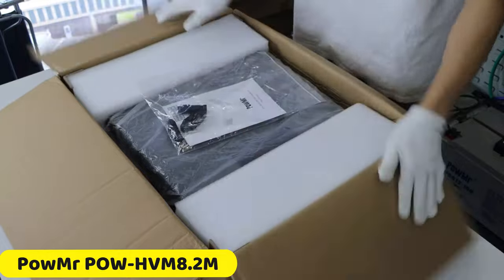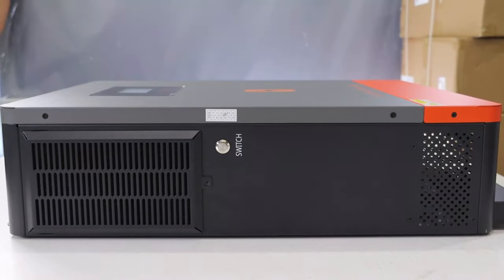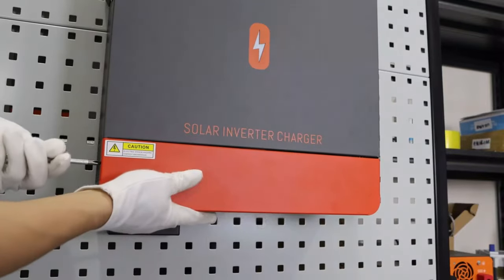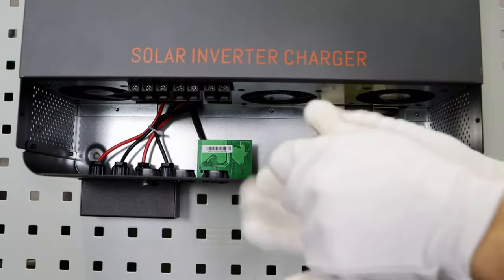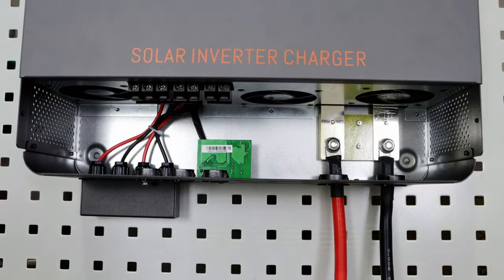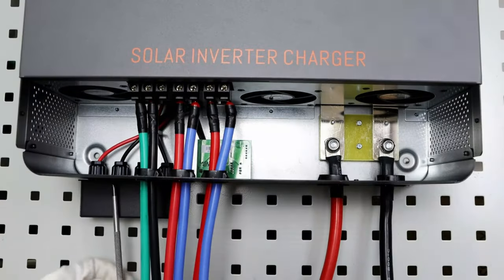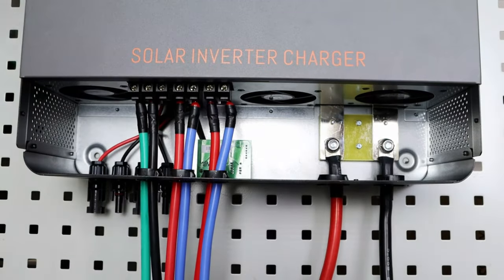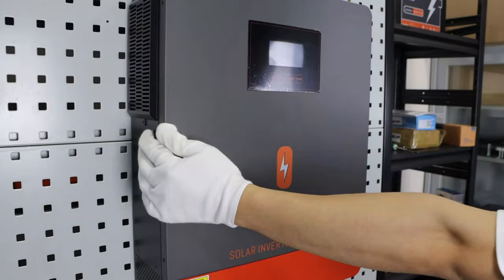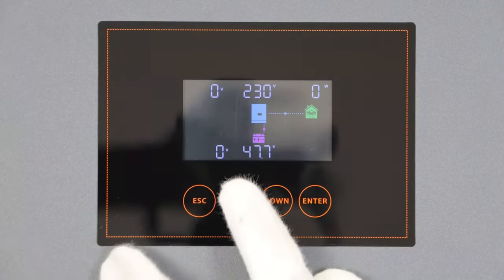Number 1: Pomer POWHVM 8.2M Solar Inverter. The Pomer POWHVM 8.2M Solar Inverter is a revolutionary hybrid solar inverter that offers impressive output power ranging from 1 kW to 200 kW, making it suitable for various applications. Its dual PV input capability allows it to handle inputs from two separate photovoltaic arrays, optimizing energy conversion and efficiency. The inverter features MPPT technology, ensuring peak efficiency even under varying sunlight conditions. It supports a maximum PV array power of 8200W and can handle a maximum PV array open circuit voltage of 500 VDC.